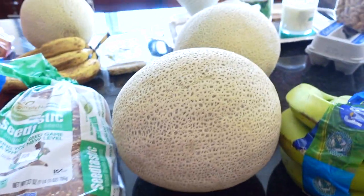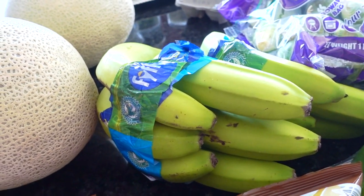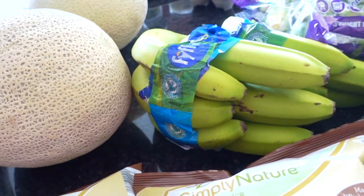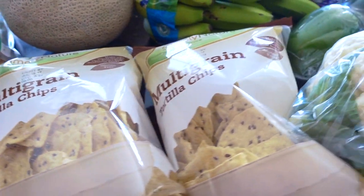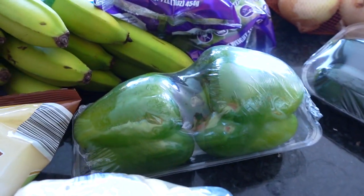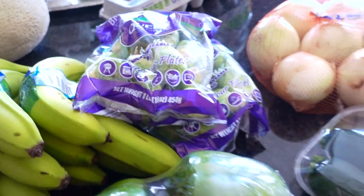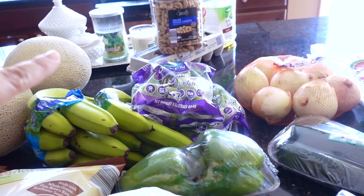Also bought a couple of cantaloupes. Finally the bananas were green at Aldi — it seems like every time I go they're always really yellow, so happy to see that. And a couple bags of the multi-grain tortilla chips, a couple heads of cauliflower, some green peppers, Brussels sprouts, a thing of onions, and a dozen eggs.